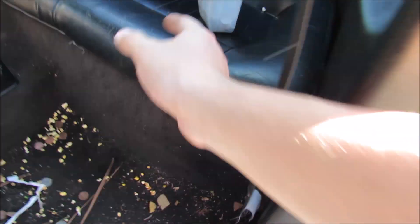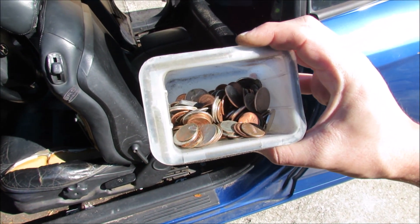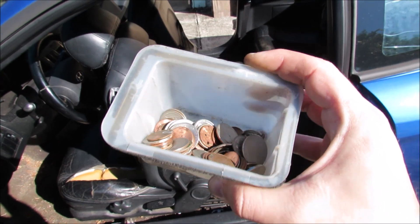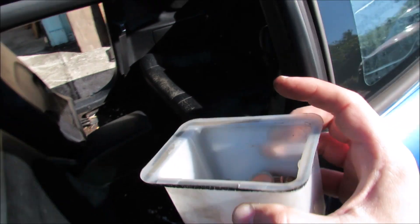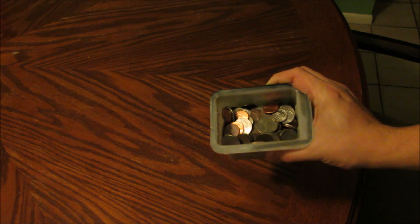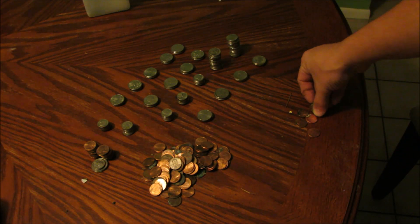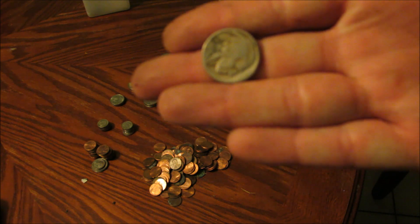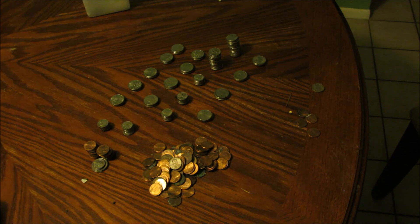I had to stop real quick — this is the amount of change I have so far, just from doing the passenger side and the center console. Still haven't added it up yet, but then I went to go do the driver's side. Here's all the change that was collected — we ended up with $22.09. But one very special coin is an Indian Head Nickel from 1923. How cool is that?